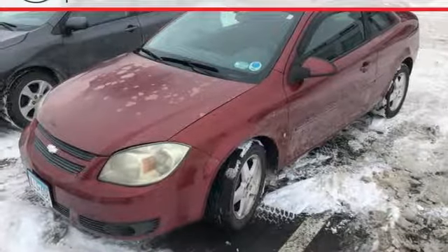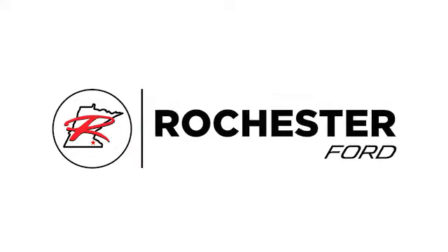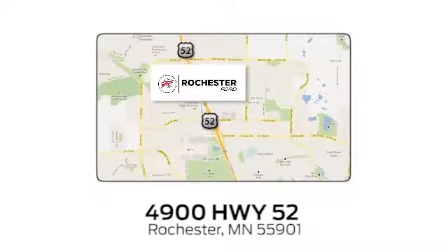See it for yourself today. Experience the difference at Rochester Forge. We're conveniently located between 41st Street and 55th Street Northwest on Highway 52 in Rochester, Minnesota.